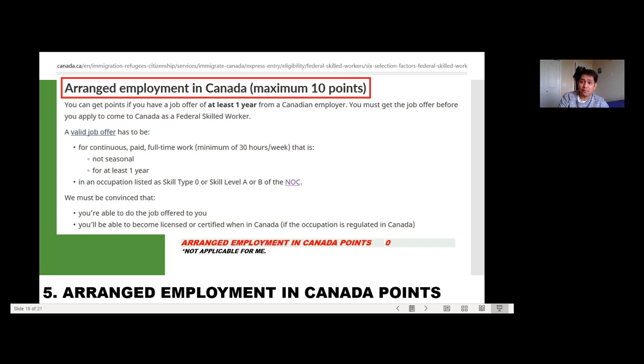Number 5 is arranged employment in Canada points. An individual can get up to 10 points maximum for this. To qualify, you need a valid job offer that is continuous, paid, full-time at a minimum of 38 hours per week, non-seasonal, lasting more than 1 year, and falls under skill type 0 or skill level A or B of the National Occupational Classification. Unfortunately, this was not applicable to me, so I received 0 points here.